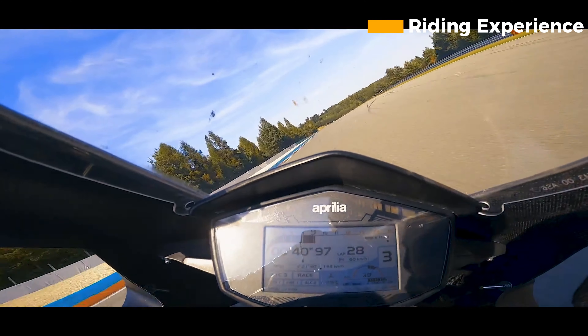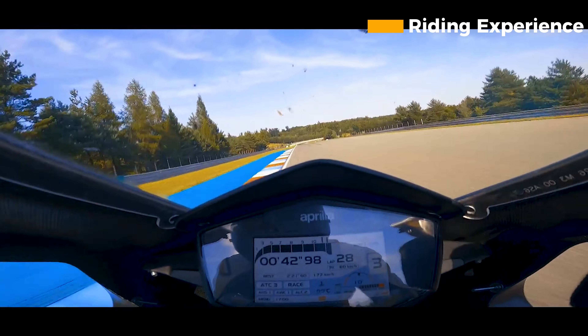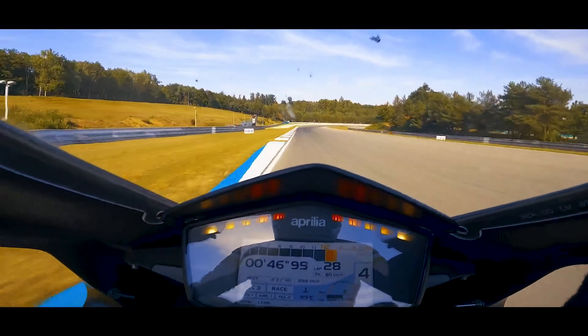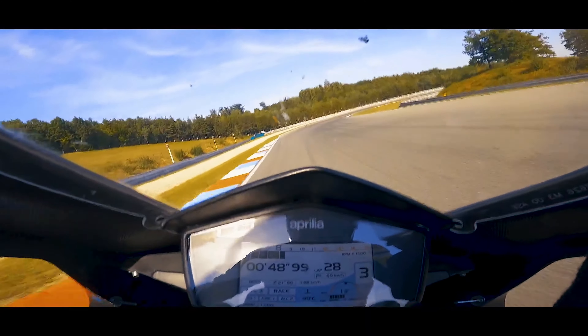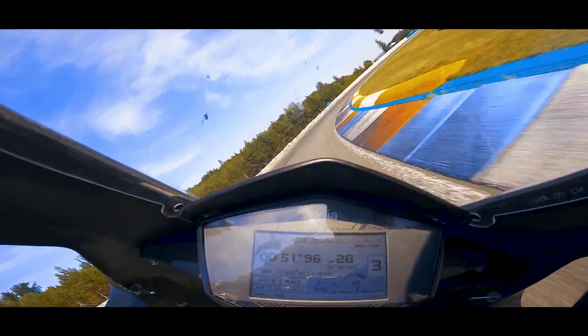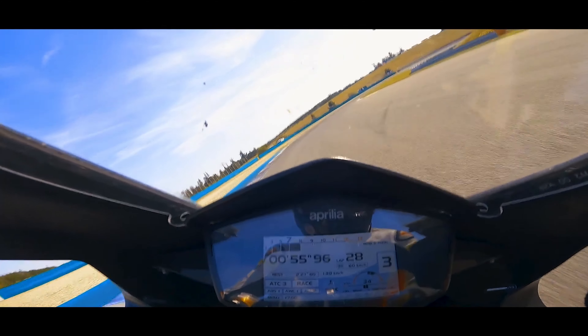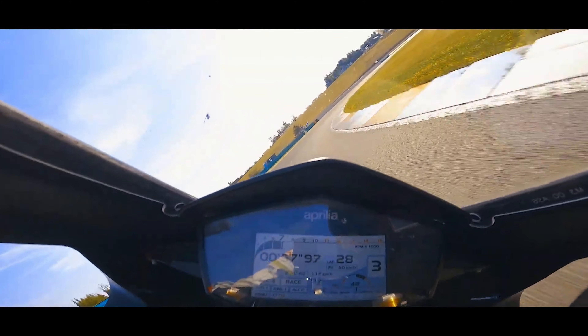Riding experience. The new RSV4 is a joy to ride. The bike is incredibly agile and responsive, and it feels like it's glued to the road. The suspension is also top-notch, and it soaks up bumps without sacrificing handling. The RSV4 is also very comfortable, even for long rides.